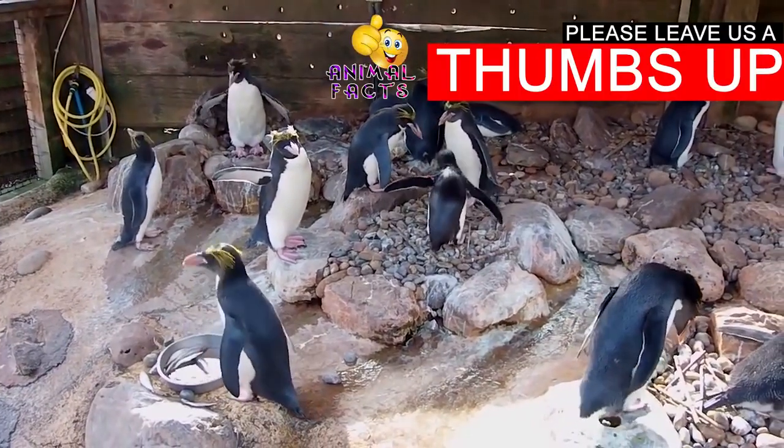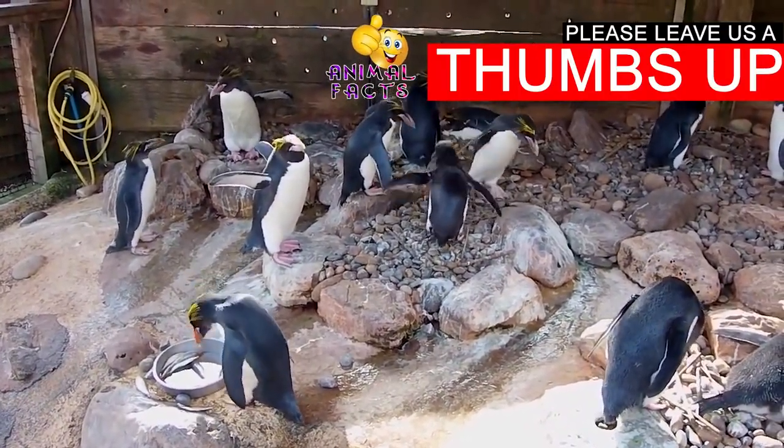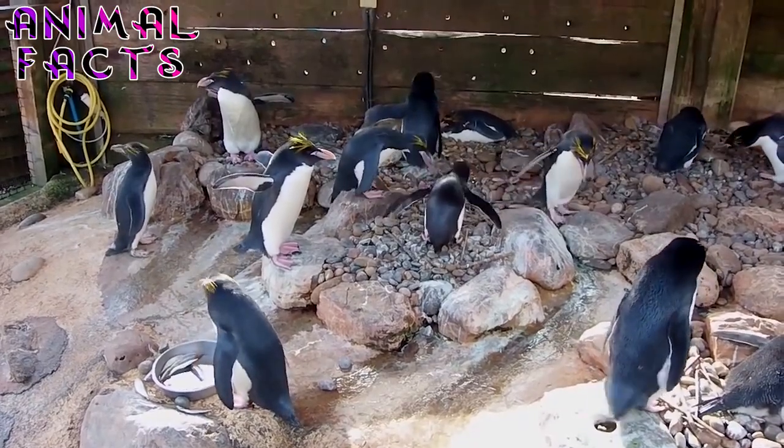Mating season begins in October and ends in November when it's time to lay eggs. After breeding season, they scatter into oceans for the next six months.